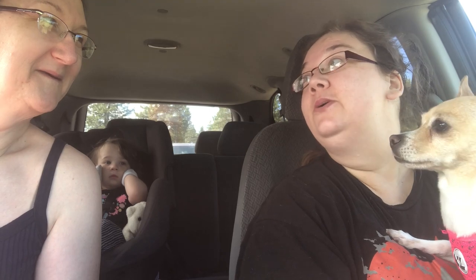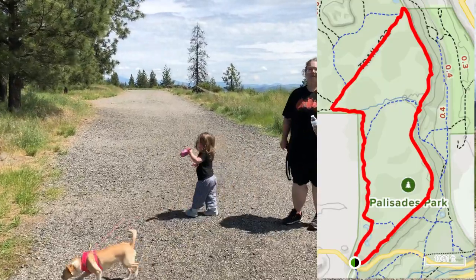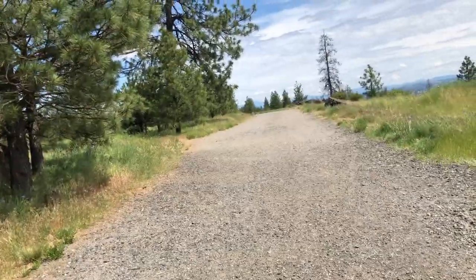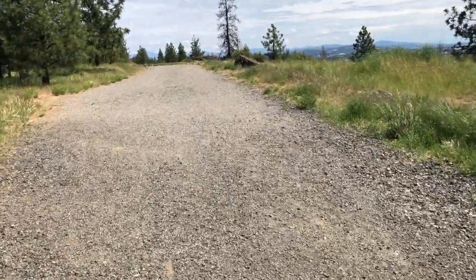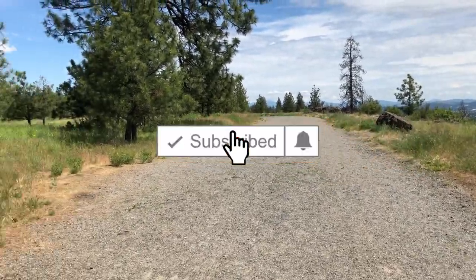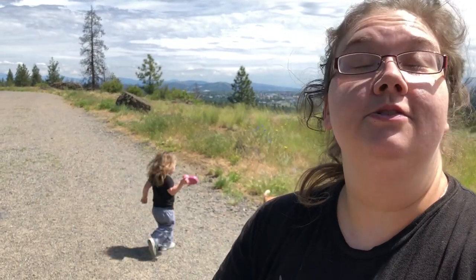I thought you said it was 2 miles. 2.9 — it had a 2 in it. AllTrails says the difficulty level of this one is easy. It's mostly flat, widely walked. It's a 2.9 mile heavily trafficked loop located near Spokane that features a great forest spot and is good for all skill levels. This trail offers a number of activity options and is accessible year round. Dogs are also able to use this trail on leashes.